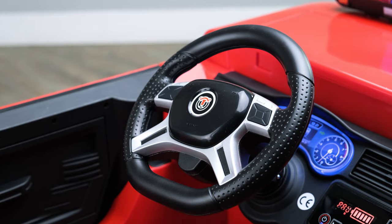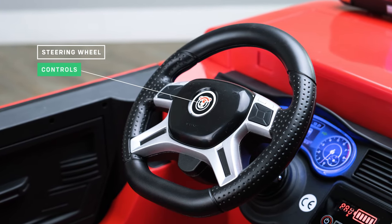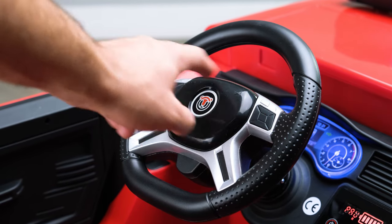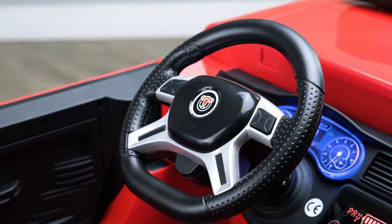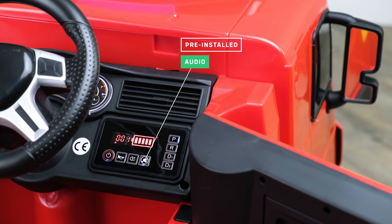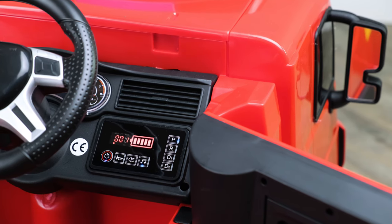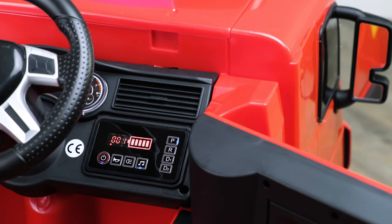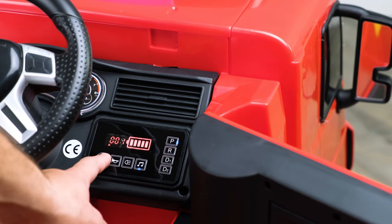Now let's talk about the media player. This model also has a dedicated media player control on the steering wheel, meaning that your child has full control on their fingertips. Every ride-on car comes with a selection of tunes pre-installed so your child can bob along whilst they are driving.